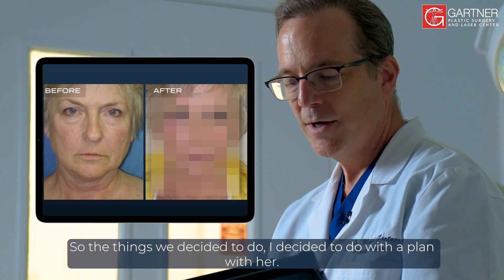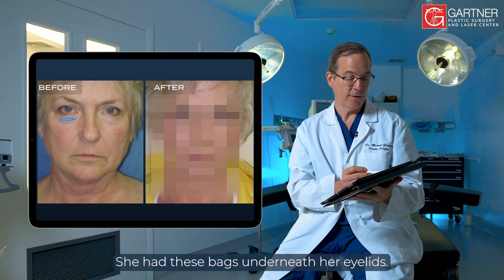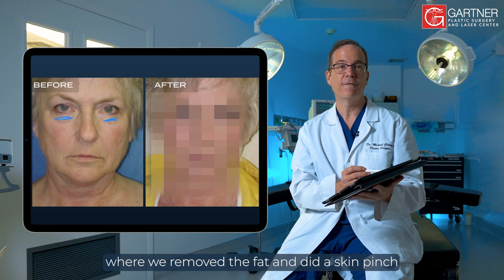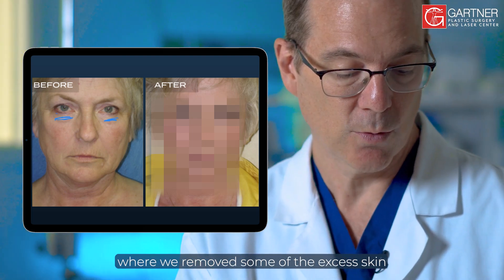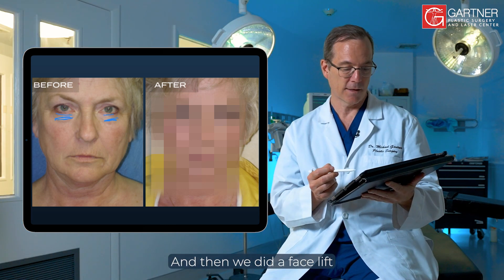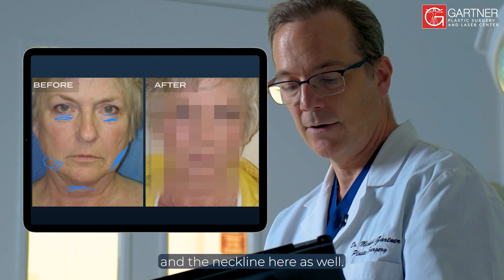So the things we decided to do — I decided on a plan with her. She had these bags underneath her eyelids, so we did a lower lid blepharoplasty where we removed the fat and did a skin pinch, removing some of the excess skin just underneath the lash line. And then we did a facelift to improve the jowls and the neckline as well.